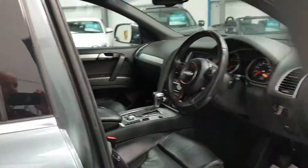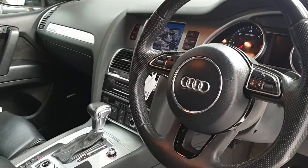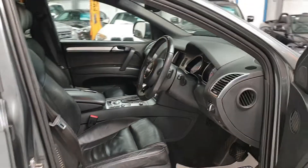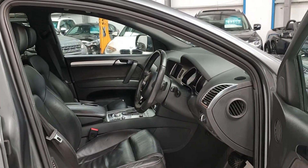We've got full finance facilities available on site with a 60 second decision. Our finance rates start from 6.9% APR, so very, very competitive in today's market. If you're looking to finance this vehicle, please give me a call and hopefully we should beat any quote.